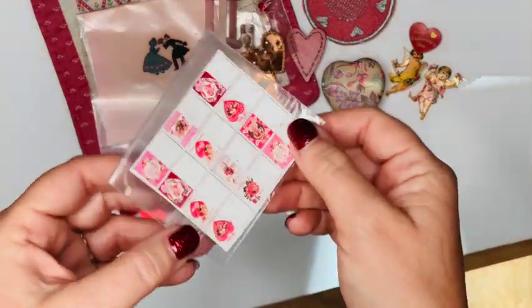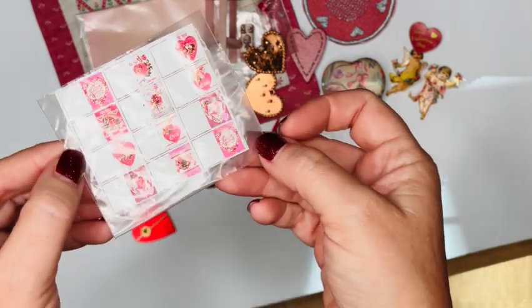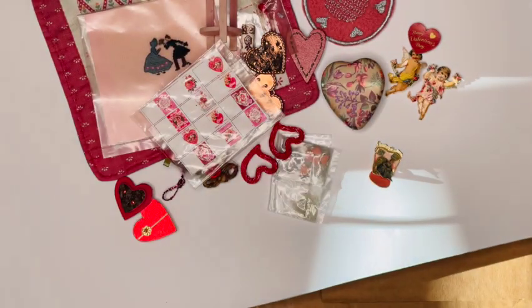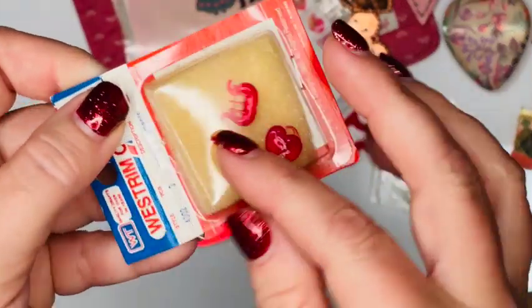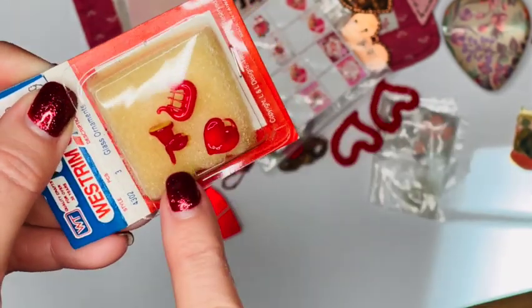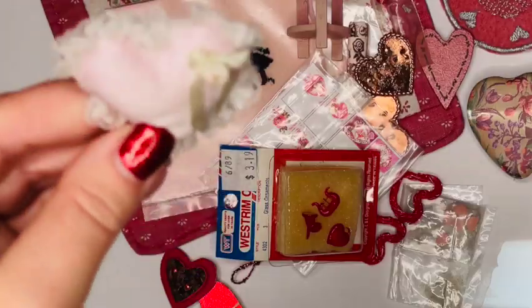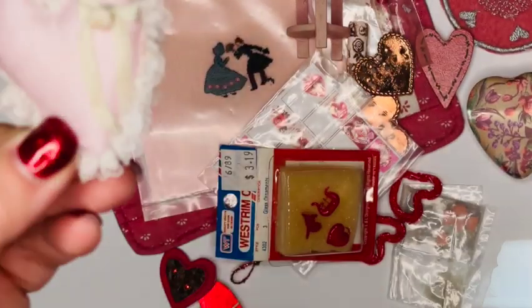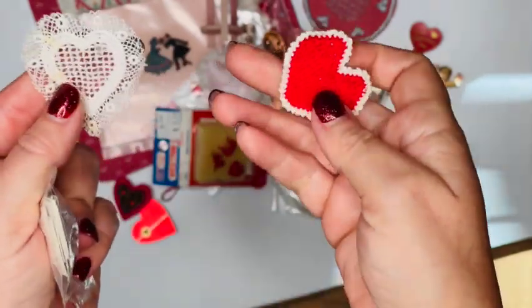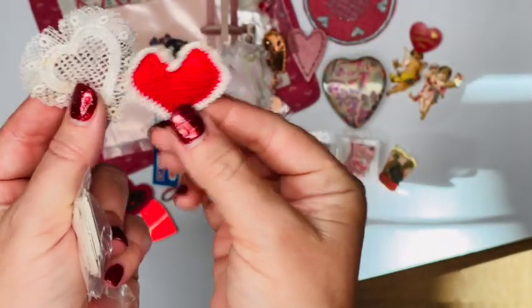Here we have some more Valentine's Day cards that can be cut out and folded — you could also put them on cardstock to make them thicker. These are some vintage Westrum accessories, which I always love coming across, but these are actually glass Valentine's Day ornaments. I've also got a little heart-shaped pink pillow, a heart-shaped doily, and a little heart-shaped crocheted heart.